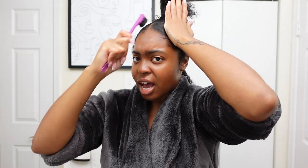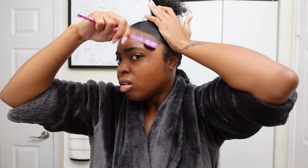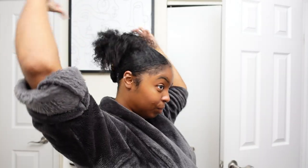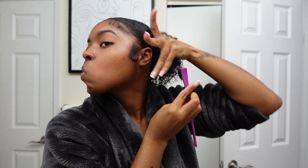Now it's time to get your claw clips. Basically what you're going to do is take that section in the back and twist it around and pull it up so you have something that looks like this, and then attach your claw clip — and boom, there you have it. My favorite edge control is the Edge Booster. Boom.